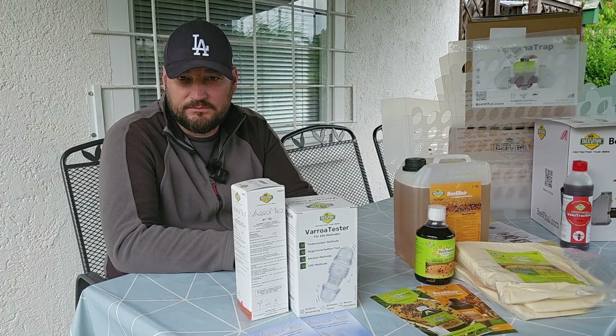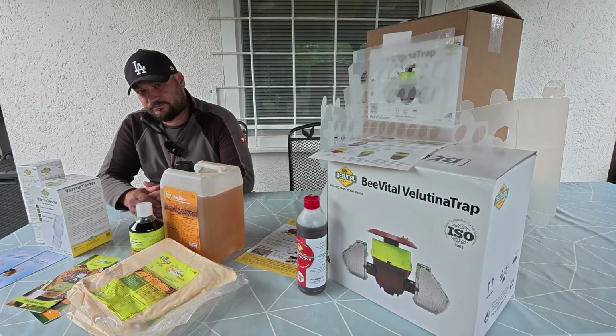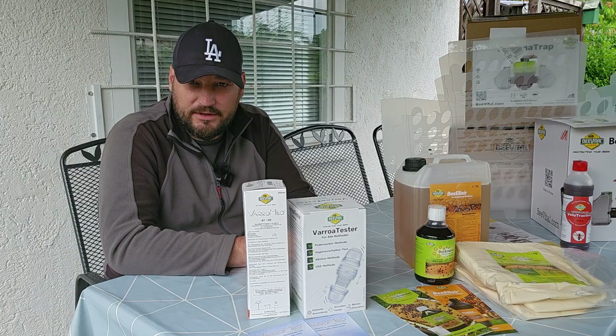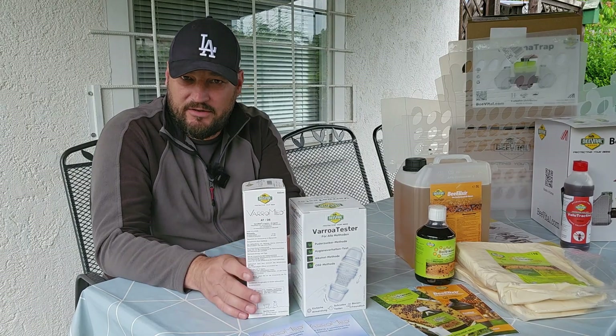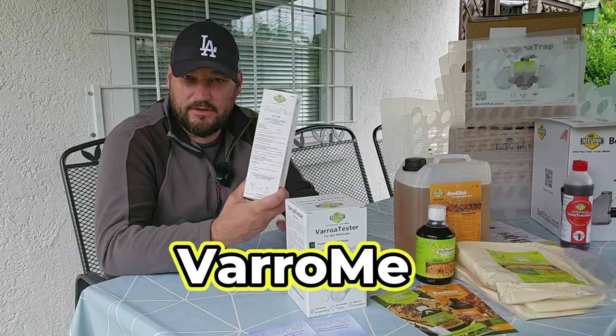I have grouped the products into three groups, just as they are currently found on their website. The first group is products for control of Varroa, which is one of the biggest problems in beekeeping. The vital part of this group is Varomed.